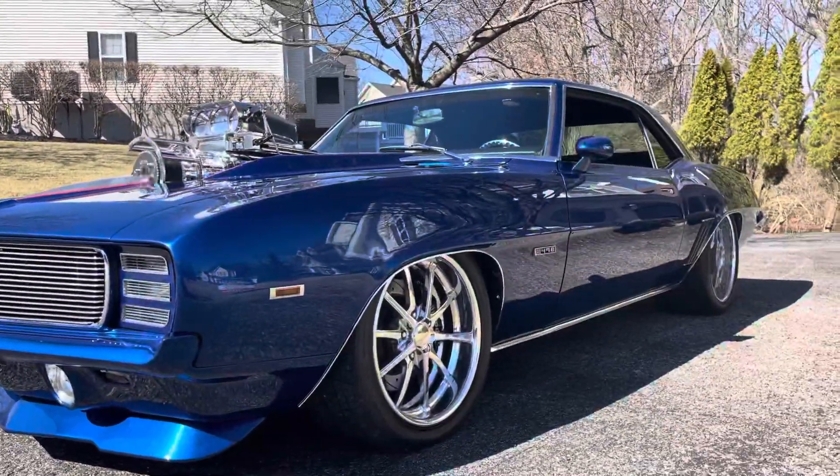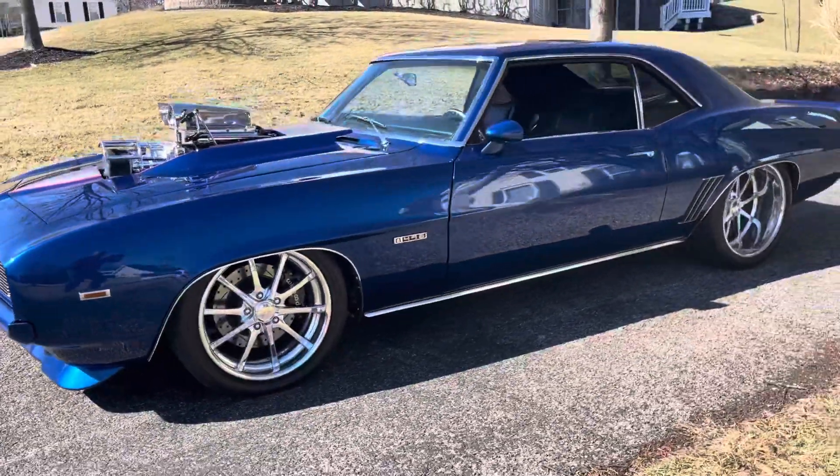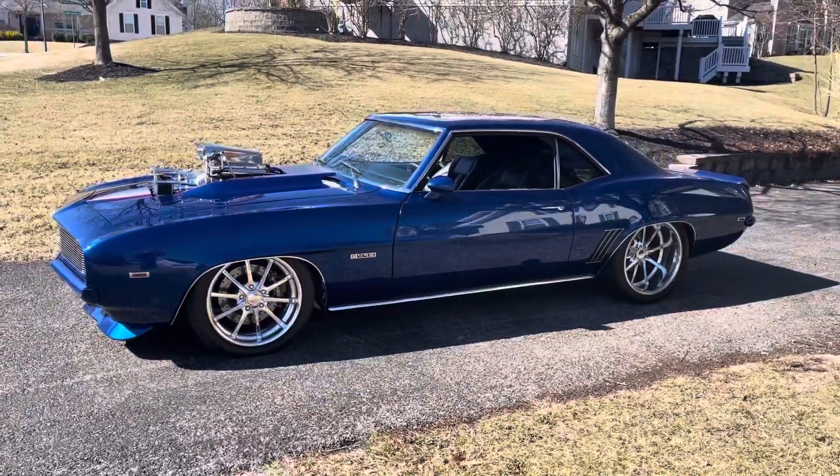Big stance on this car, all the way down. Sneak peek 2022.